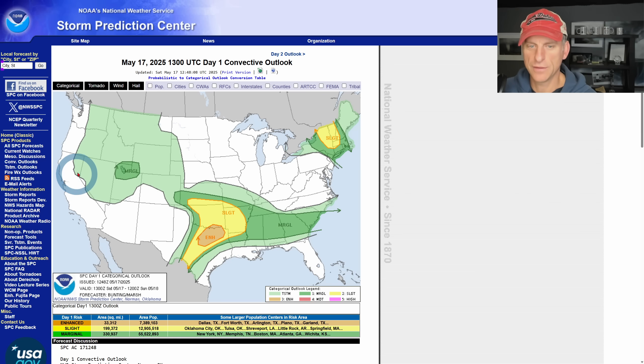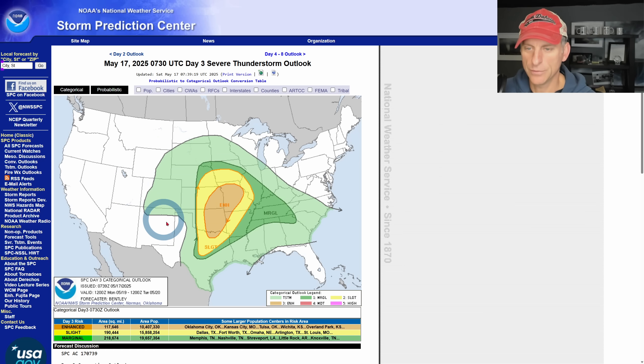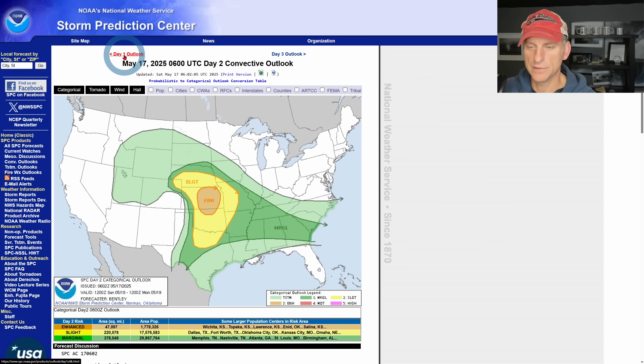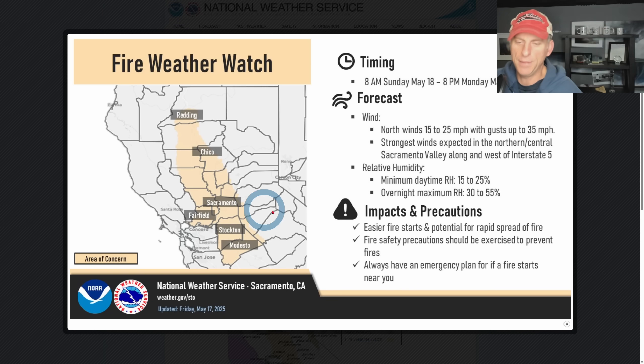Looking at the Storm Prediction Center, you can see it does clip portions of California — out into northeast California yet again today on day two. That will be pushing off to the east, and on day three you can see some severe weather across the central plains. I'll probably be out chasing that, leaving tonight. There's an interesting tornado threat out there tomorrow across portions of Kansas and Oklahoma.